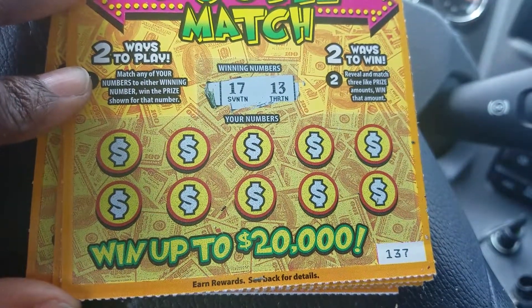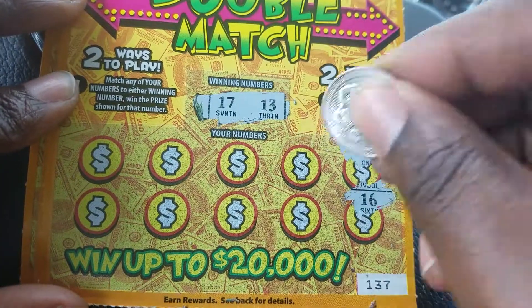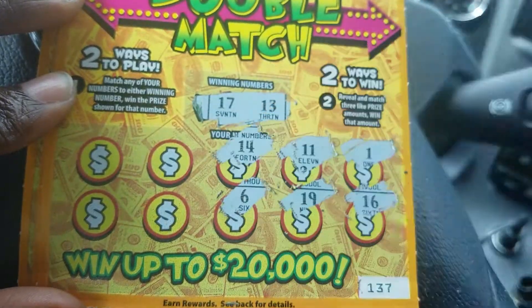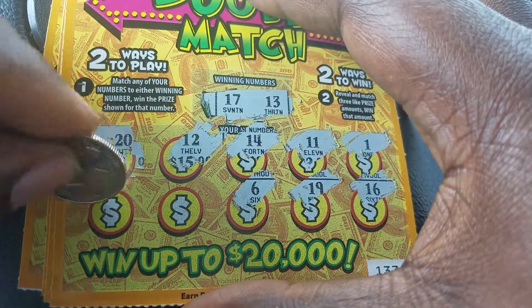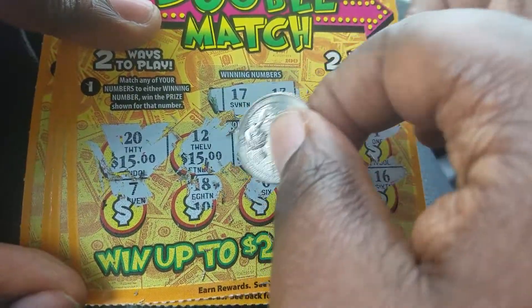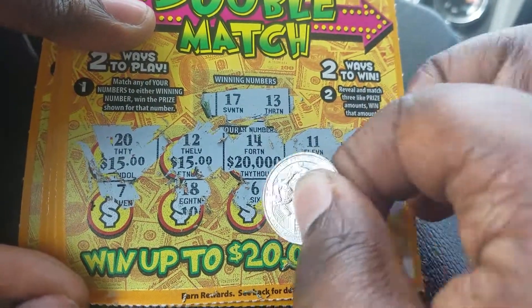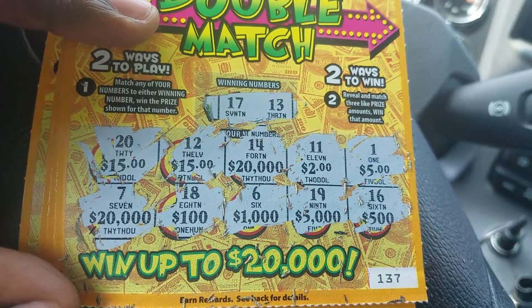Next ticket number 137, winning numbers are 17 and 13. Scratching: 1, 16, 11, 19, 14, 6, 12, 20, 7, 18 — no number match. I can see 15, 15, 15 right there — all we need is another 15. Amounts: two dollars, five, five thousand, one thousand, a hundred, twenty thousand. This one is a loser.